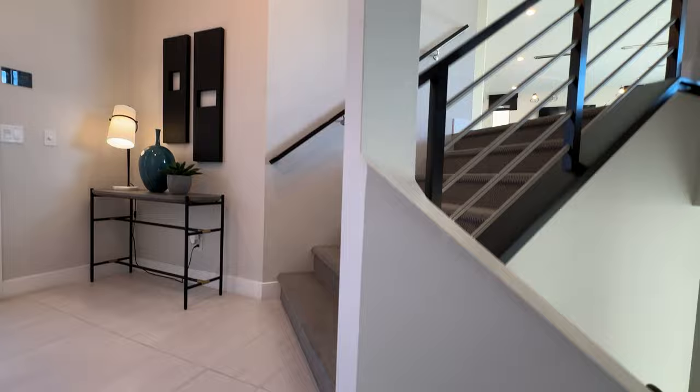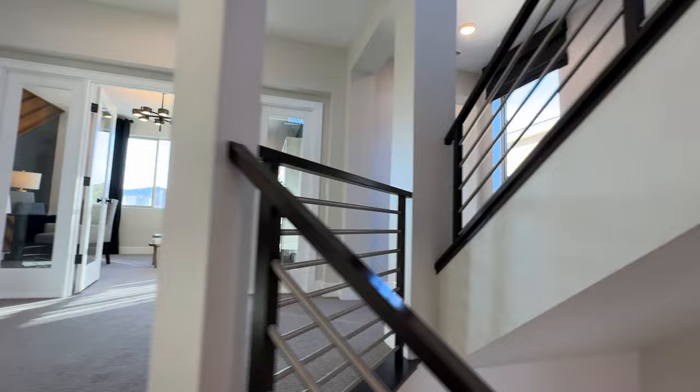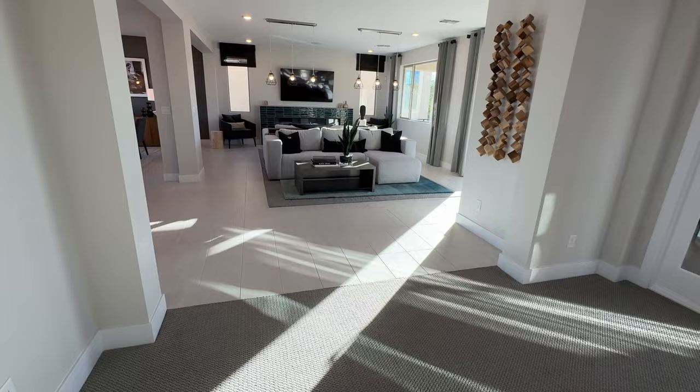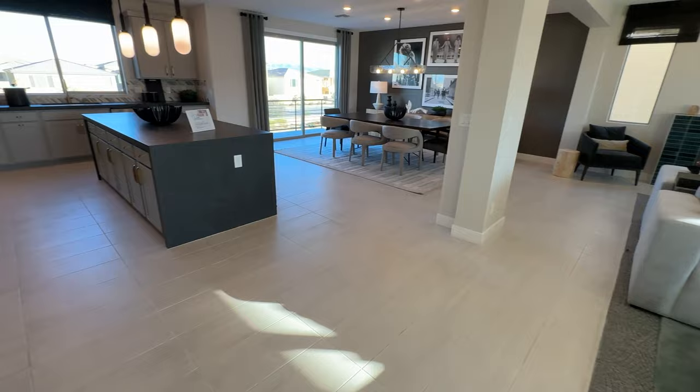On the way up we have an upgraded stairwell; for the whole house that costs around $8,000 since there are a lot of stairs — one of the most expensive upgrades. As you walk up you have a nice open floor plan. They did a great job updating this floor plan because before they had a fireplace in the middle that kind of separated everything.